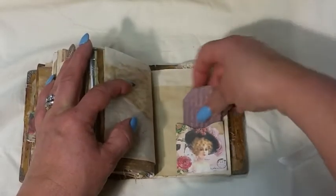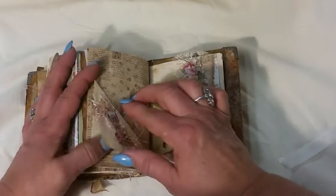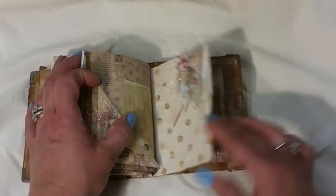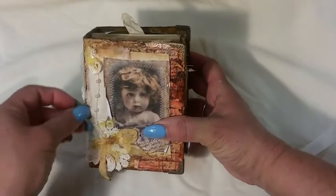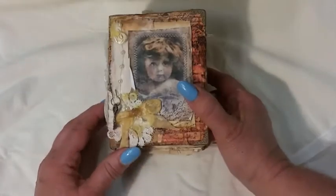A little bag to put things in, a fold-out with a tuck spot, some paper, and then just another little tuck spot — so that is little Mia. This will be in my Etsy store. Thank you for looking, have a wonderful night, and keep crafting. Bye bye!